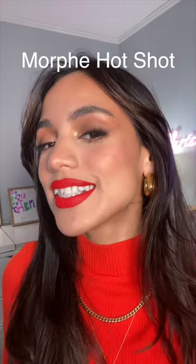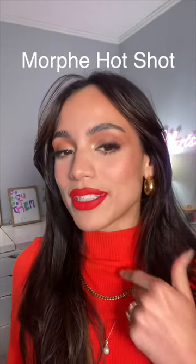Morphe Hot Shot — look how bright it is! It's definitely more of a fiery red; it almost matches my shirt. MAC Feel So Grand — I also love the shape of the wand, it makes it so easy to apply. Very similar to the Stila one but a little less powdery. What I love about this one is that it's a flexible liquid lipstick formula, so it's not going to leave your lips feeling super crunchy and dry.